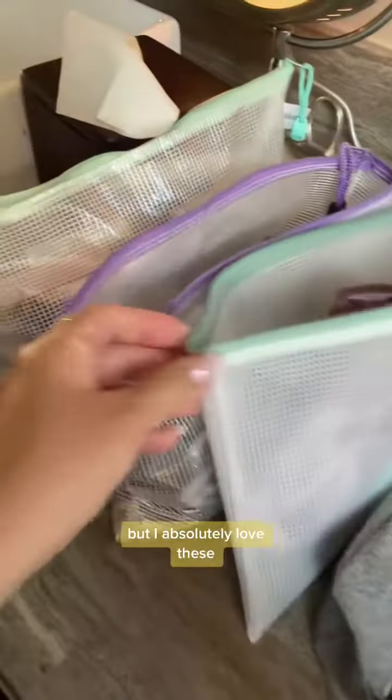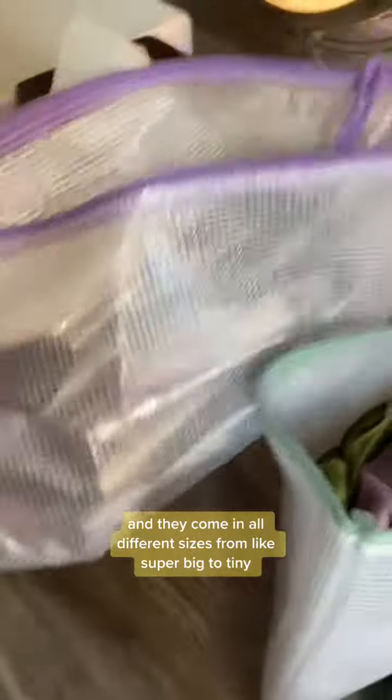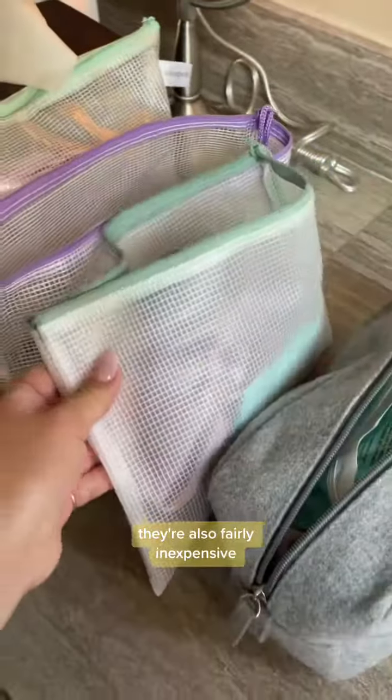I posted about these bags before, but I absolutely love these. They're so multifunctional and they come in all different sizes, from super big to tiny. They're also fairly inexpensive — you can get a pack of 20 on Amazon for around $12.